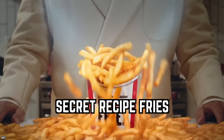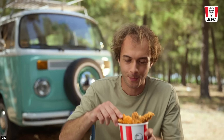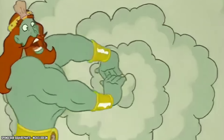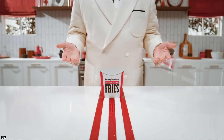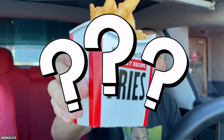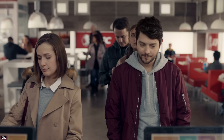Secret Recipe Fries. You probably should be wary of any secret recipe menu item from a fast food chain. However, KFC's marketing strategy is largely built around its secret blend of herbs and spices kept under lock and key, so maybe the chain deserves a little latitude when it comes to secret recipes. KFC started offering its Secret Recipe French Fries in 2020, but the better question is why the fast food chain decided to do this at all.